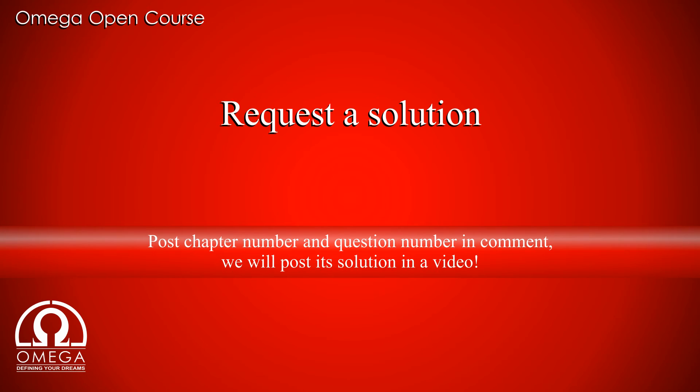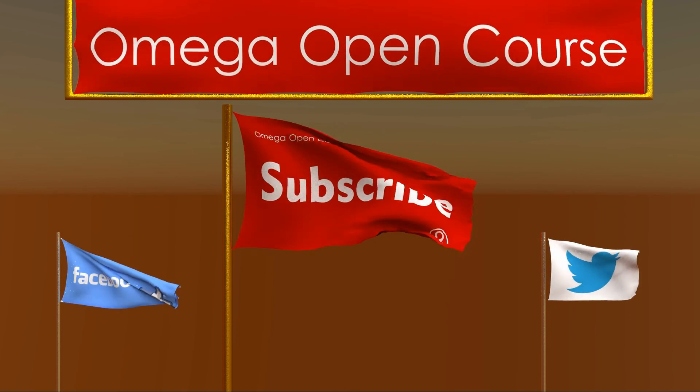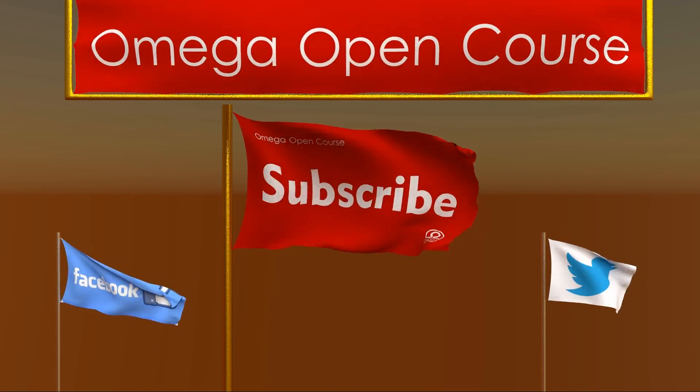To request a solution to any question from the H.C. Verma book, post the question number and chapter number in the comments below. Like and share the video to help other students find us. Subscribe to the channel and like us on Facebook and follow us on Twitter for latest updates. Thank you for watching.